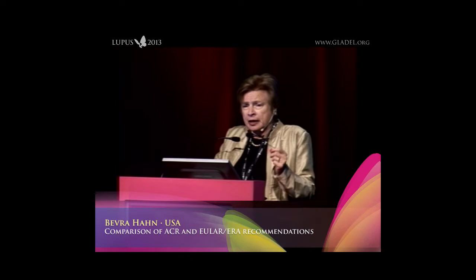On the other hand, in the MMF studies — the Ginsler and Appel studies — there was a roughly 50% response rate achieved at six months. So the ACR experts went with: decide at six months whether you have a complete or partial response and consider changing your therapy.